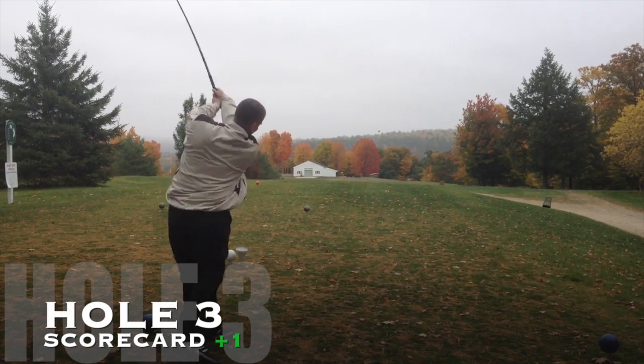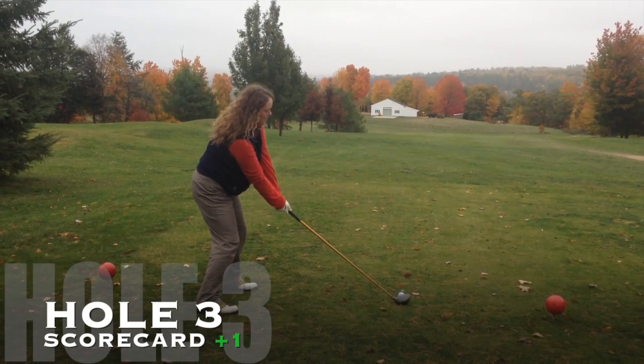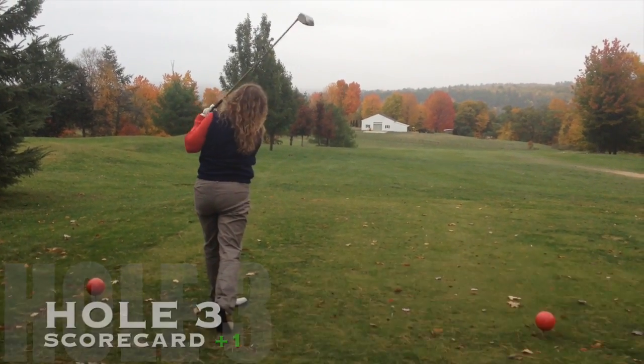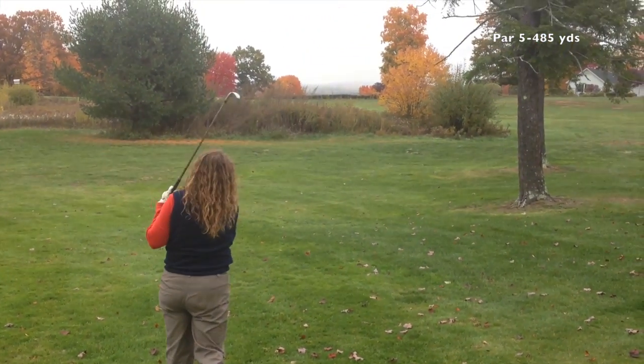So far I'm feeling pretty good. I'm a little tight from not warming up but I feel like I'm making good contact with the ball. Teresa seems to be having a good time and she's making some pretty good shots.